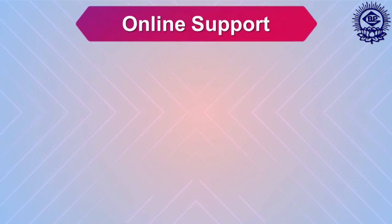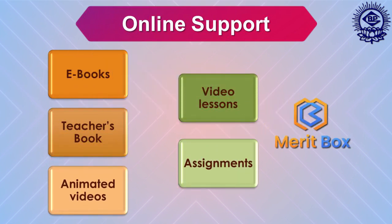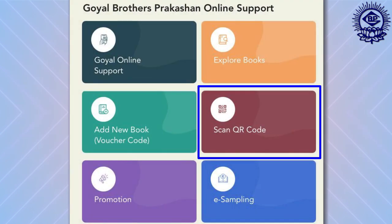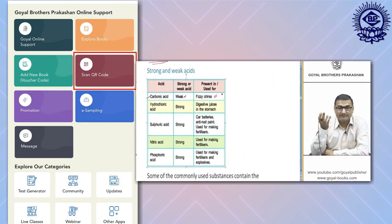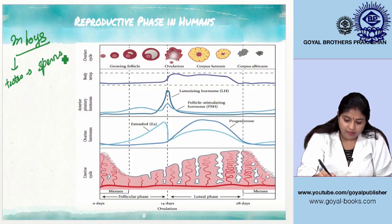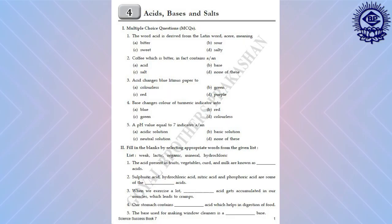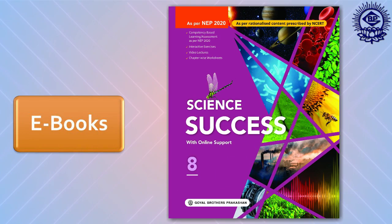Now let's turn to online support. Students and teachers can access digital content from anywhere through our enhanced mobile phone application, Meritbox. QR codes are given alongside topics which can be scanned to see video lectures. We have also included chapter-wise video lectures, animated videos, worksheets, interactive exercises, science dictionary, along with e-books in our online support.